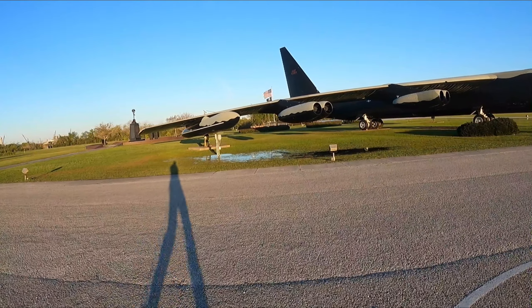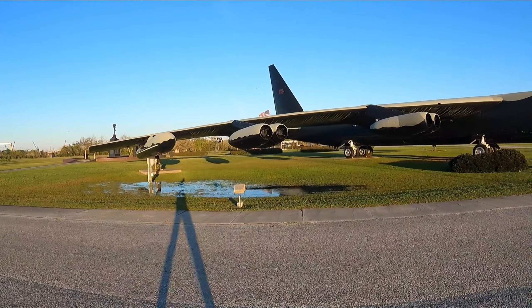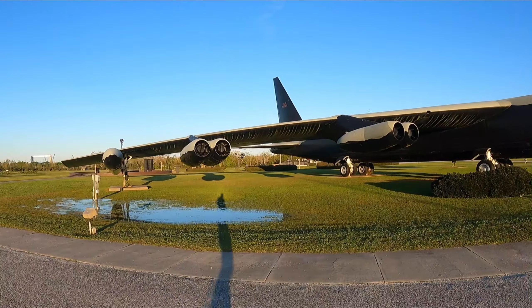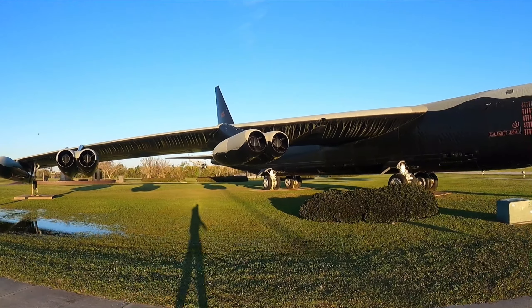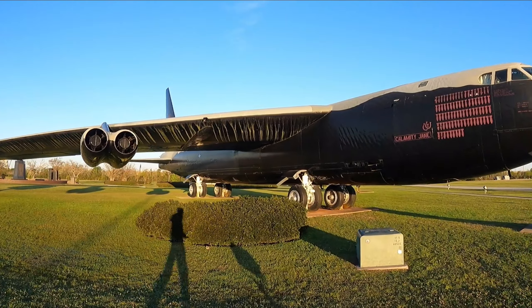All right y'all, so I'm trying to get a good look at this B-52. This thing is awesome. I found out a little bit of history about it — they actually flew it down here, so it's still functioning. Then they put it on a barge and floated it over here the rest of the way, and parked it right here.